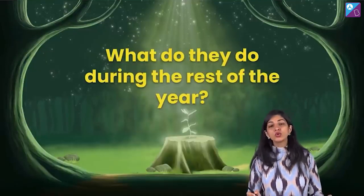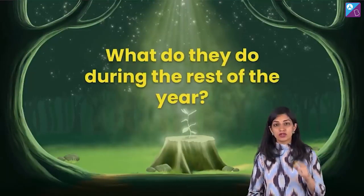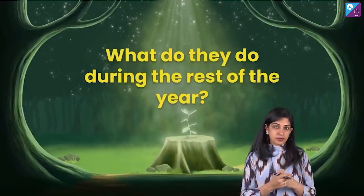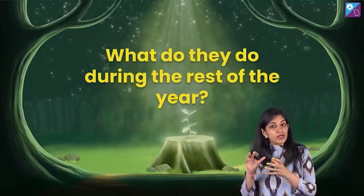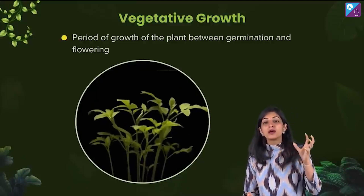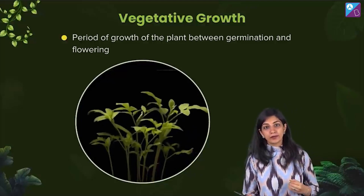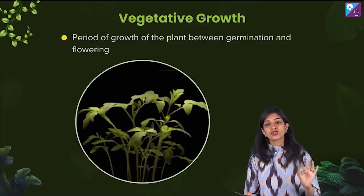And what do they do during the rest of the year? That is the question that comes to our mind. If they are flowering in winter, what are they doing during the rest of the year? Children, let's go back to the chapter of morphology. Remember, we said that a plant has the vegetative organs and the reproductive organs. There is vegetative growth, and flowering and fruits are actually the reproductive phase of the plant body. So during the rest of the time — during spring and summer — they are undergoing vegetative growth. They are letting the vegetative parts of the plant grow; from germination till the flowering is the vegetative phase.